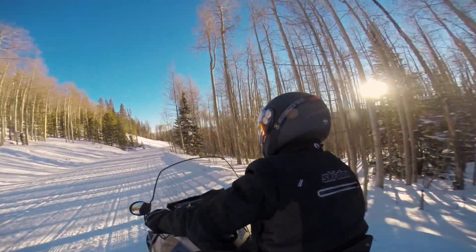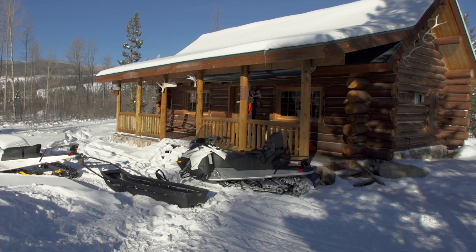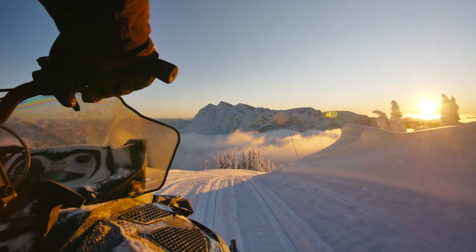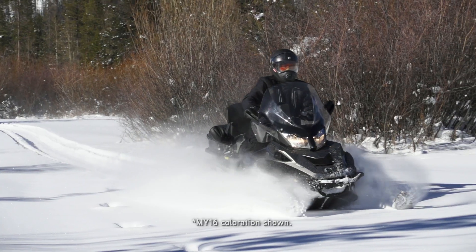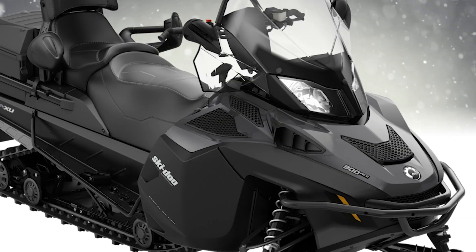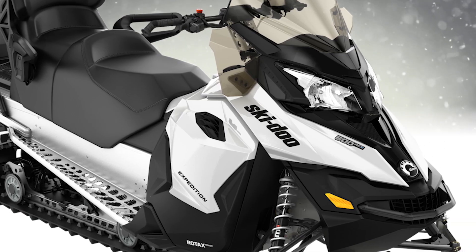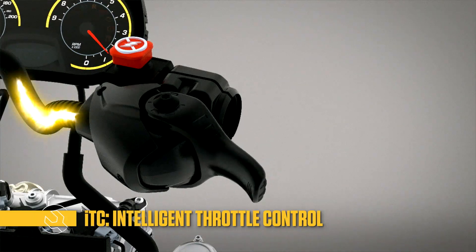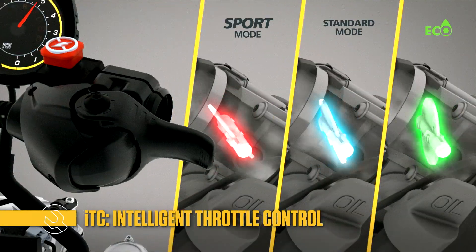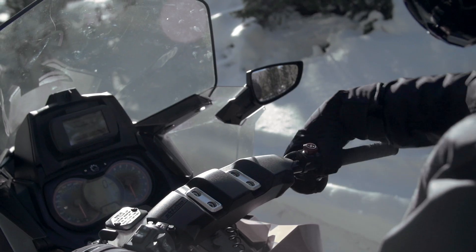Up front is the RAS2 front suspension that delivers precise handling and flatter cornering. There are lots of features for touring, backcountry riding, and work, including an exclusive shift-on-the-fly synchro mesh transmission. Three Rotax four-stroke engines are offered: the 1200 Fortec, 900 Ace, and 600 Ace. Each uses the throttle-by-wire ITC system for instant response, plus the exclusive three driving modes, learning key, and finger throttle functionality.